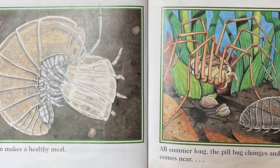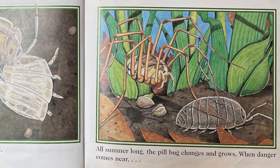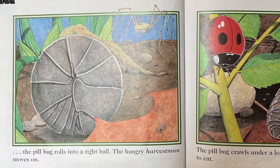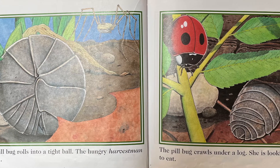All summer long, the pillbug changes and grows. When danger comes near, the pillbug rolls into a tight ball. The hungry harvestman moves on.